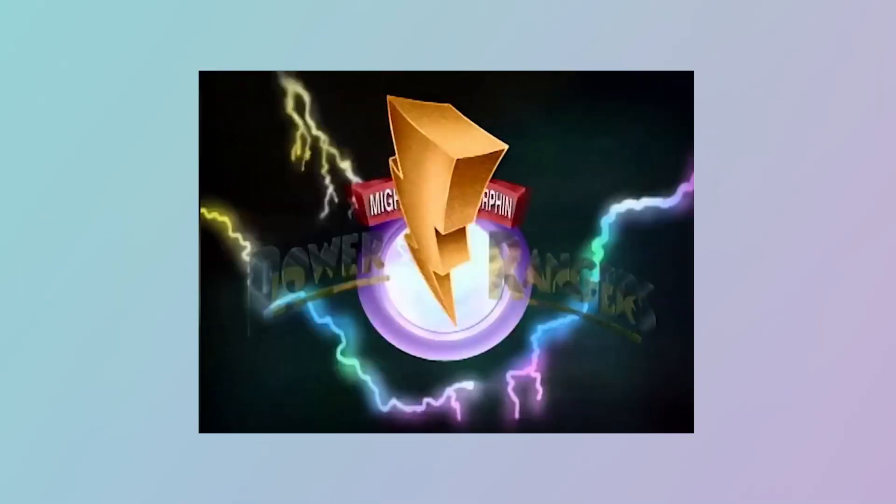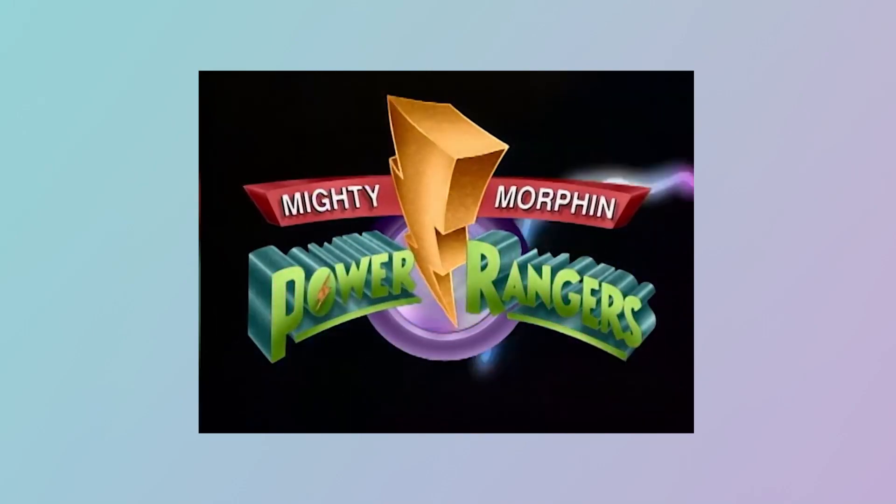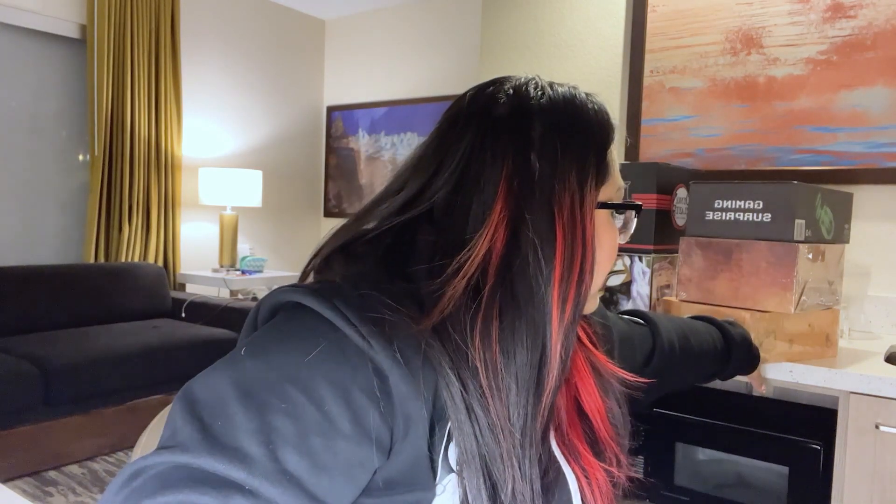Each of these boxes, except for the gaming surprise, is around $60. As you can tell, I also got the Power Rangers box. I originally got this for my boyfriend — it's one of his favorite shows growing up, and something I also watched, though I wasn't a hardcore fan. I still want to do the unboxing with you guys.